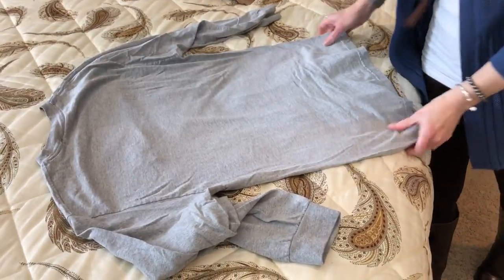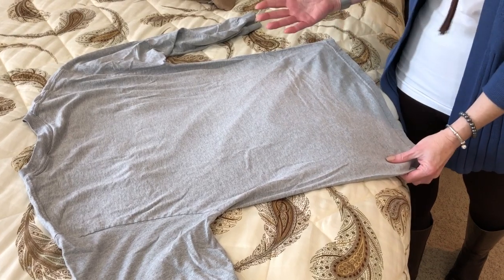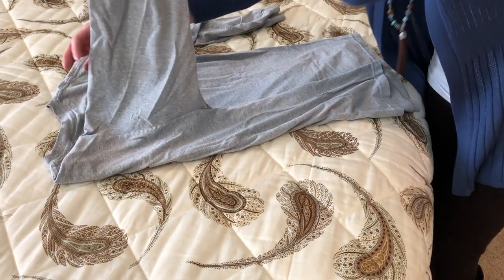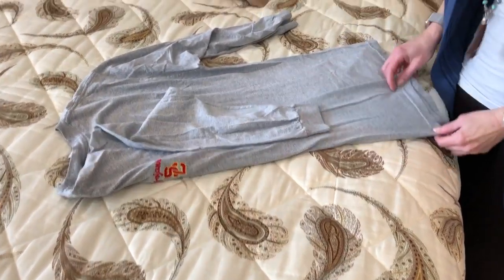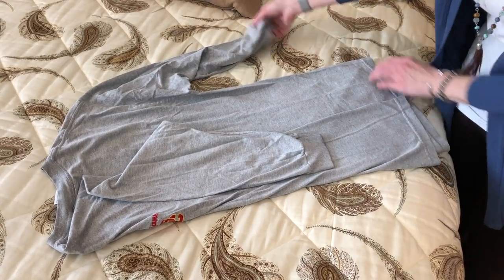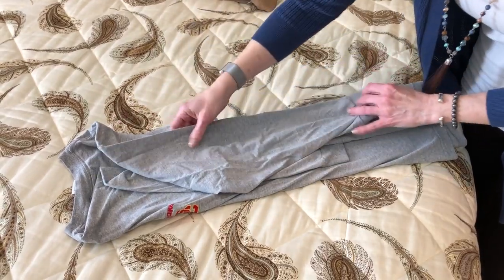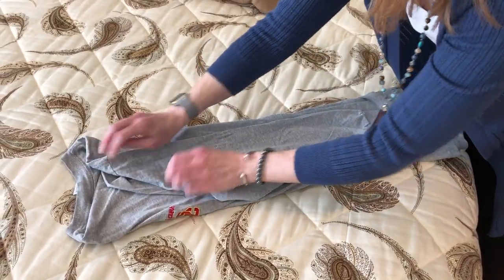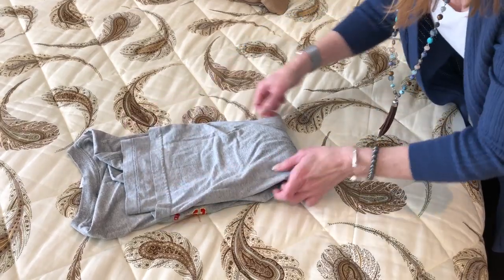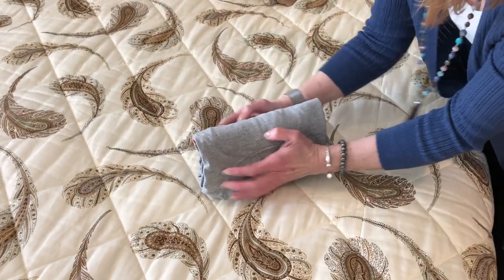With the basic KonMari folding method, place your shirt face down so the design stands out. Take one side of the garment and fold it across the body of the shirt, lining it up with the tag to know how far to go. Take the other side and do the same, but don't come quite all the way to the edge. Take the bottom and pull it up to the top, leaving a little gap. Then fold it in thirds, and lastly stand it up.